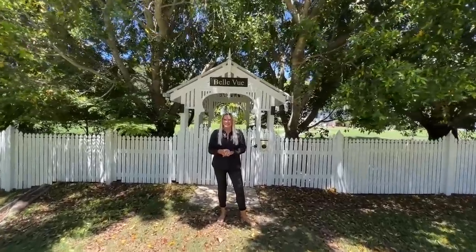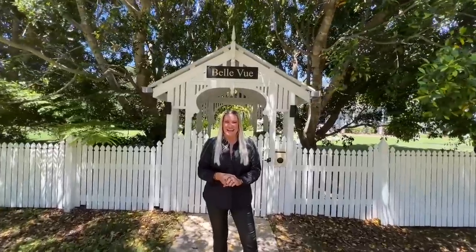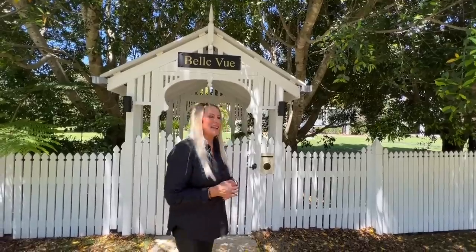Well hello, I'm Tracey Gillander, Head of Marketing and Fundraising at Your Town, and today I have the pleasure of showing you through Bellevue, Your Town's Christmas Prize Home 2022. We're here outside the front of the property at The Gatehouse. Let's go in and take a look.